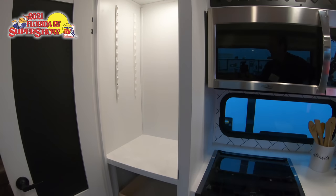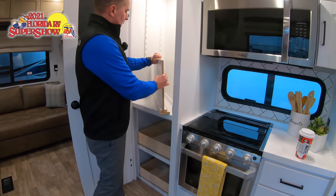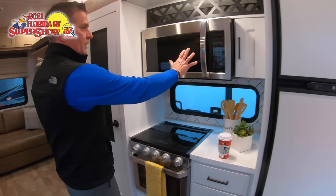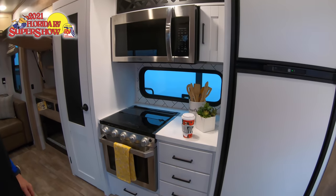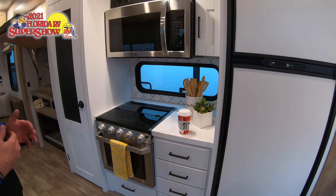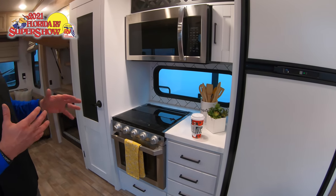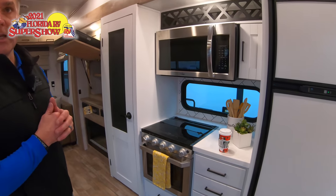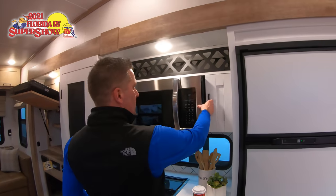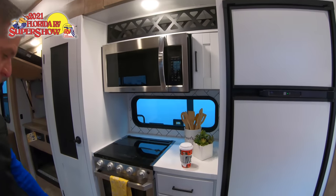We've provided a nice countertop to essentially serve as an appliance garage for folks traveling with coffee makers, blenders, and that type of stuff. You can remove the shelves if needed. As you head through the slide room, there's a 30-inch microwave oven and a 20-inch oven with three burners — very RV-style rather than a free-standing residential unit. We also added a wine rack and a pull-out spice rack just to the right of the microwave.